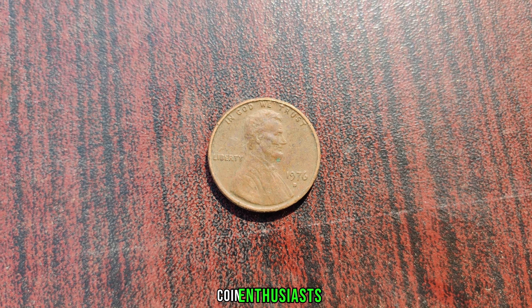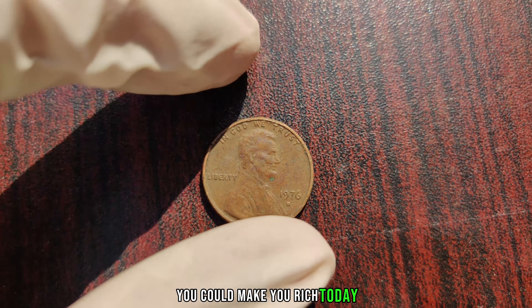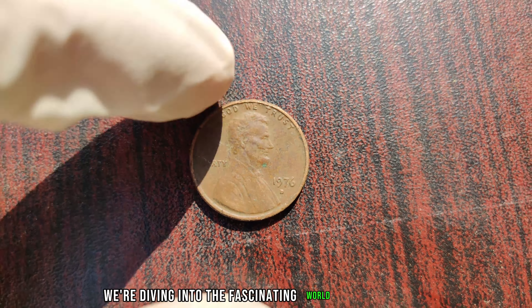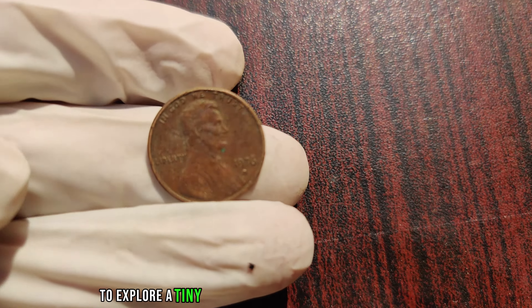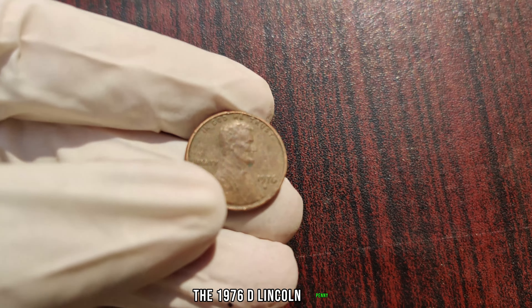Welcome back, coin enthusiasts. We're diving into the fascinating world of numismatics to explore a tiny treasure that could be worth millions: the 1976 D Lincoln penny.